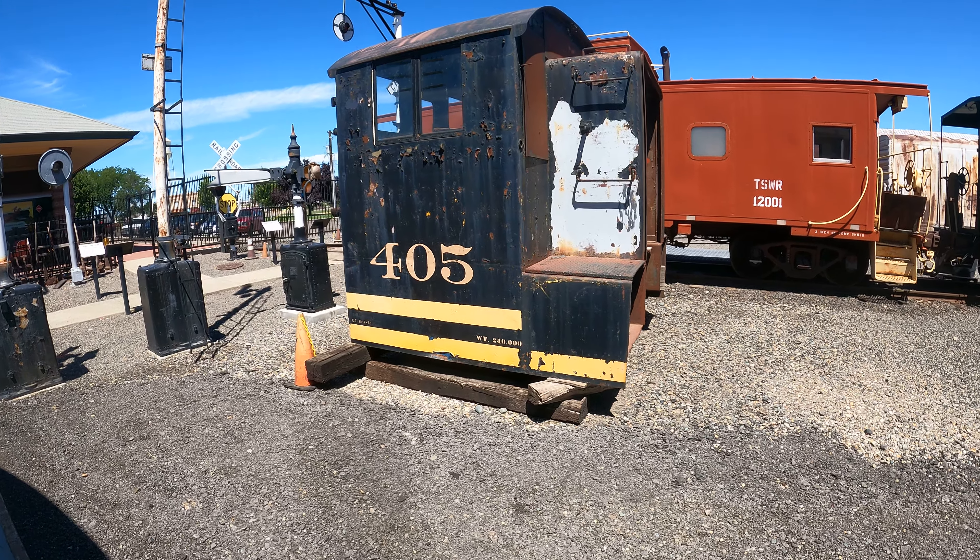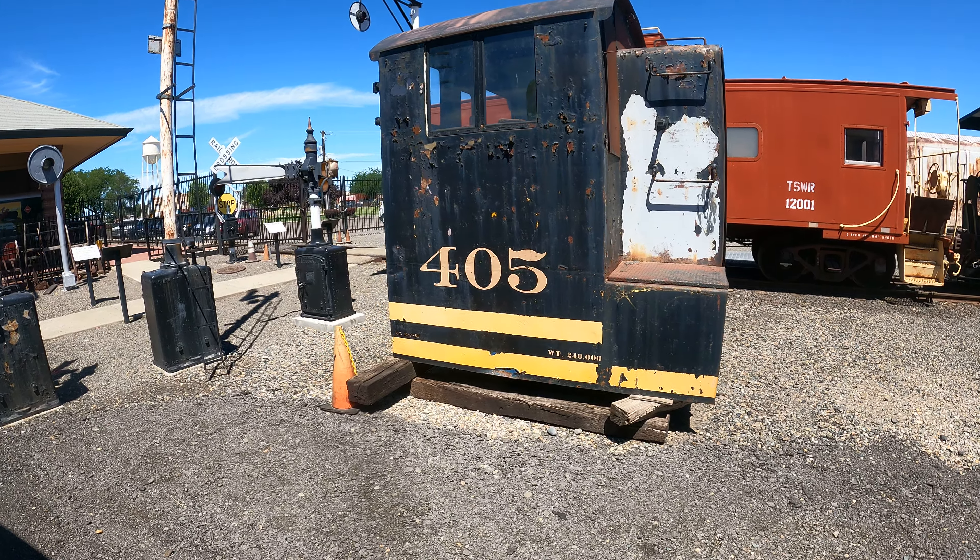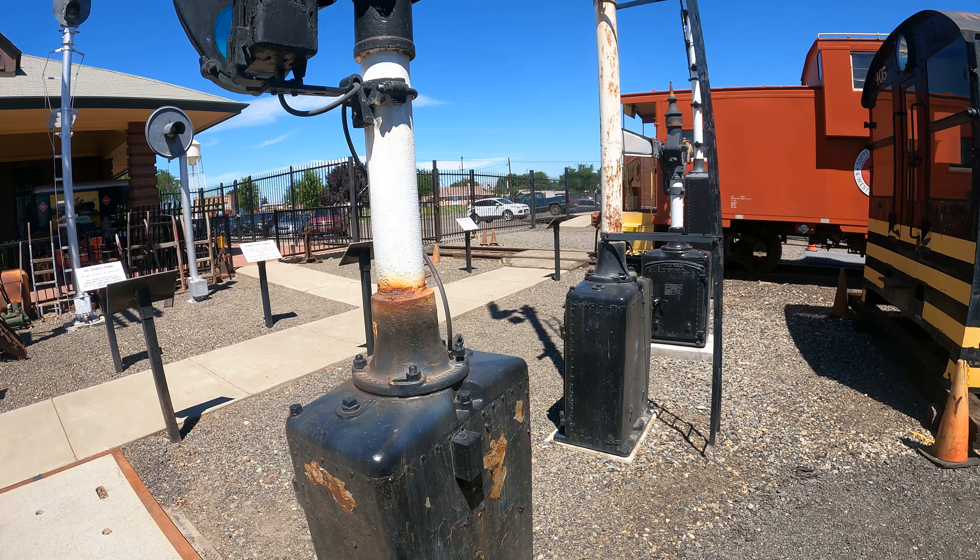I'm at the Toppenish train museum. There's nothing running today, no rides, but it's still a neat place to walk around and do some sightseeing.